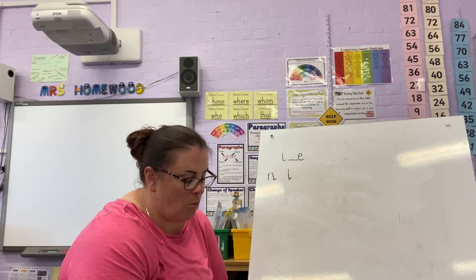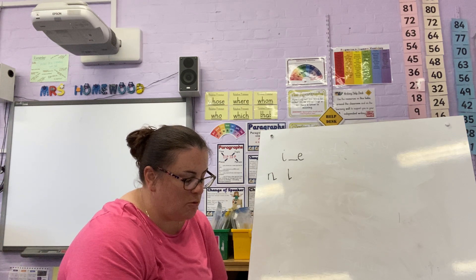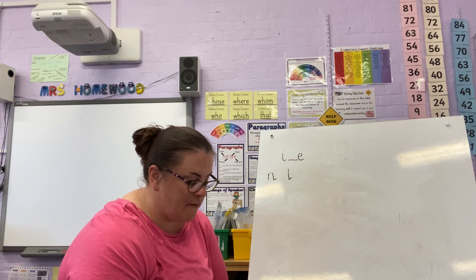Mile, smile, wild, pile, style, line, nine, fine, vine, shine, mine, spine.